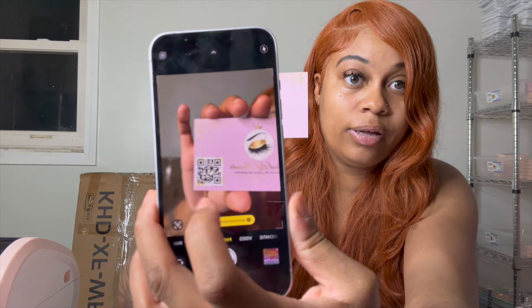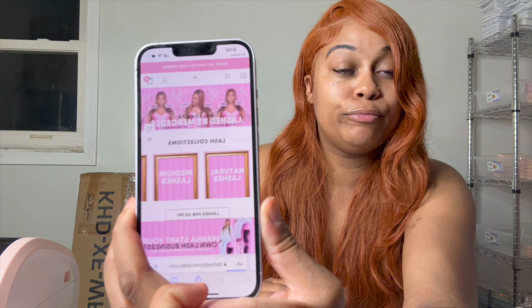Another thing to get into is business cards and thank you cards. You can create your own using Canva — I created mine by myself on Canva and I have a QR code on there so when people tap the code it directly pulls up my website. When it comes down to printing and shipping them, I use Vistaprint — Vistaprint.com — for my business cards and thank you cards. I created my thank you cards by myself on Canva as well.